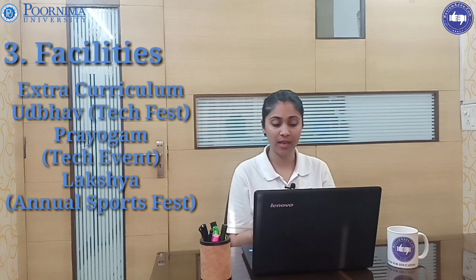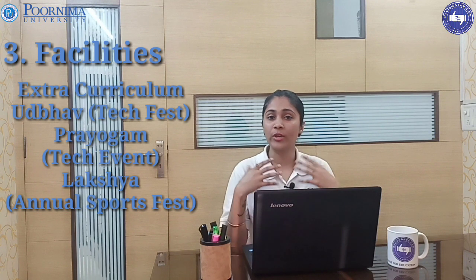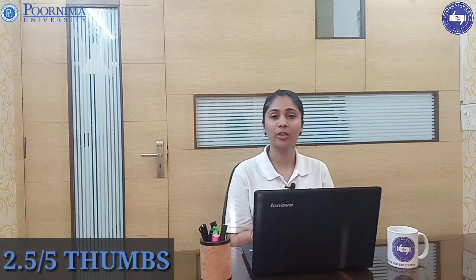Events include Udhava, which is a tech fest; Prayogia, which is again a tech fest; and Laksha, which is the annual sports fest. Students will get many options to explore their talent. This is the third parameter — facilities — and our reviewer team has given 2.5 out of 5 to Purnima University.